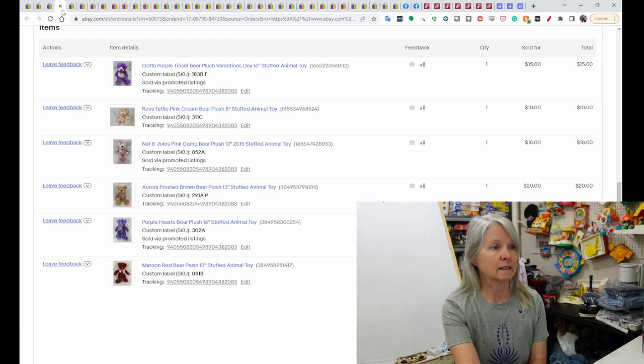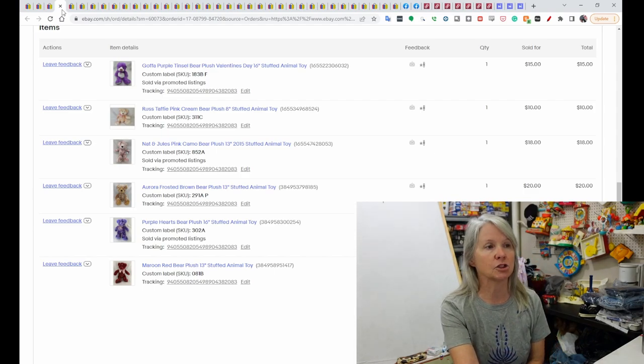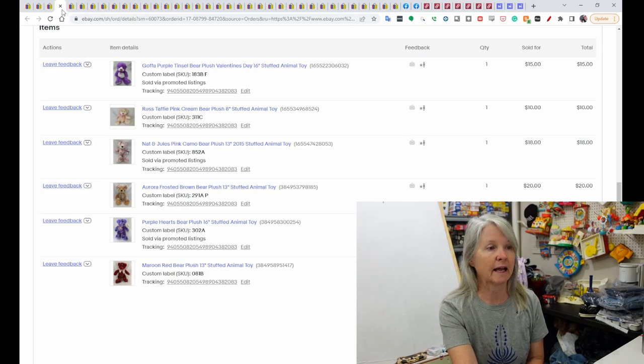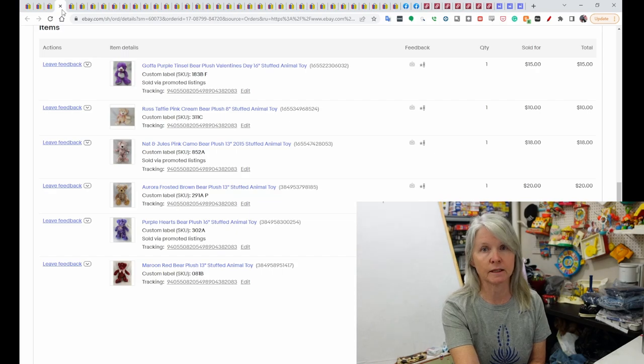This was a multi-order from a buyer. She had sent me a message asking if I combined shipping — of course I do — and she went ahead and sent me offers on everything. She spent $89 on six bears, stuffed animals. I went ahead and sent her a combined invoice for everything, so that was an excellent sale for me.